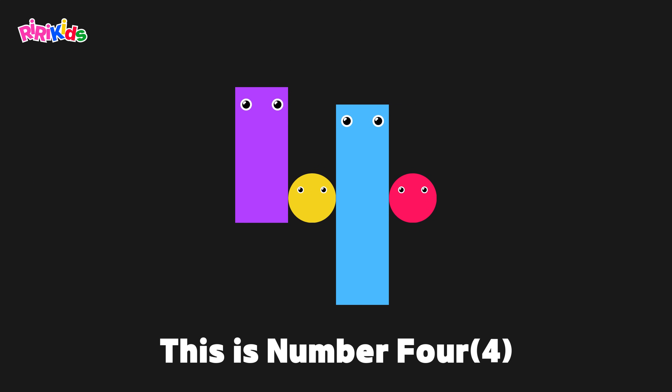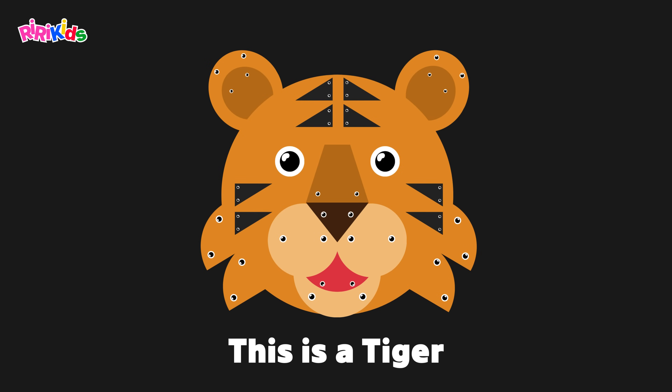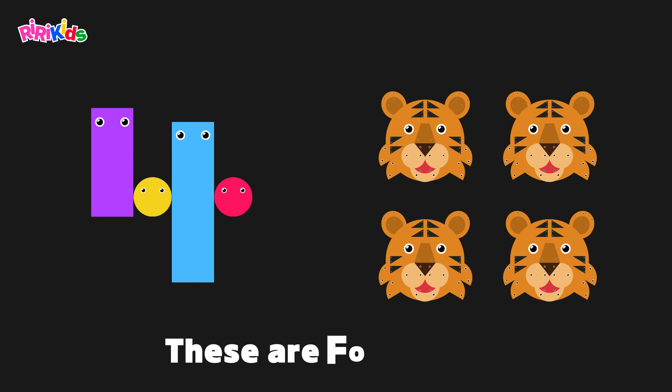This is number 4. This is a tiger. These are 4 tigers.